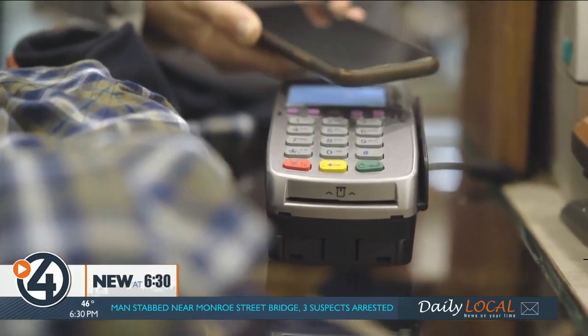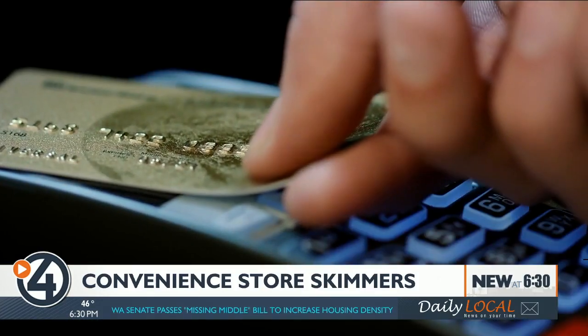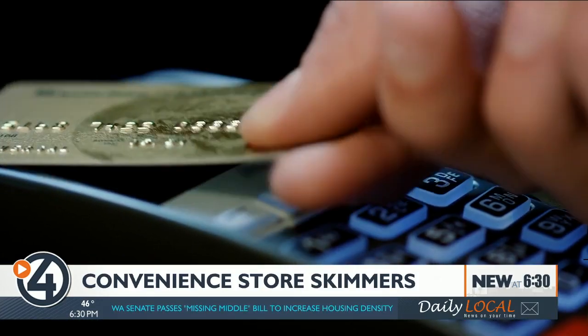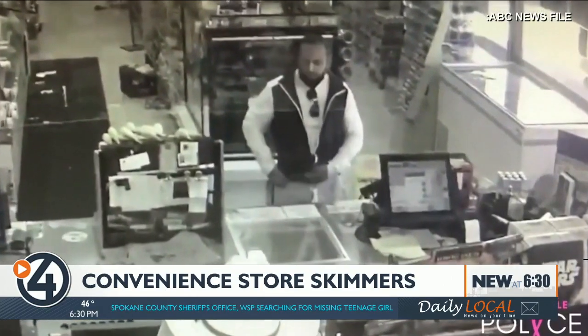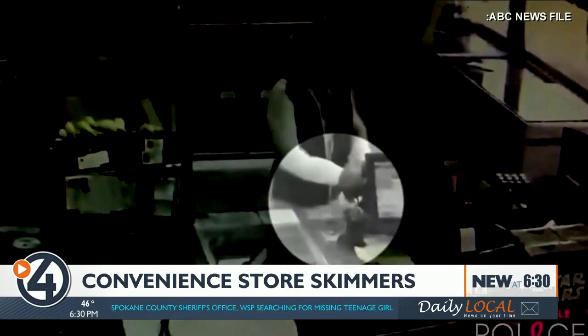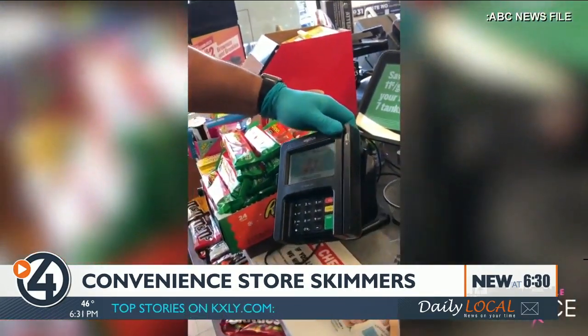Sergeant Urig recommends contactless pay, either with your phone or with the tap-to-pay feature on your card. He says scammers haven't figured out how to steal that data yet. As technology advances, scammers are going to learn to take advantage of us. Don't be afraid — when you're out at a store and you see something that doesn't look right, call it out. The only way it stops is if people are more vigilant about their money.